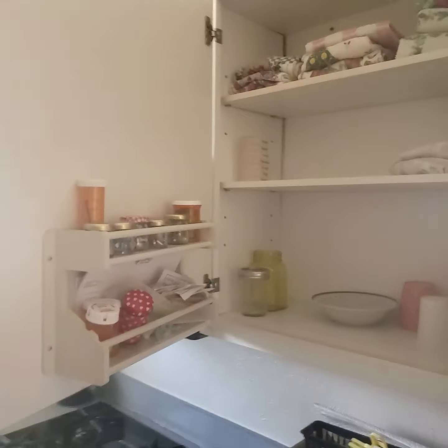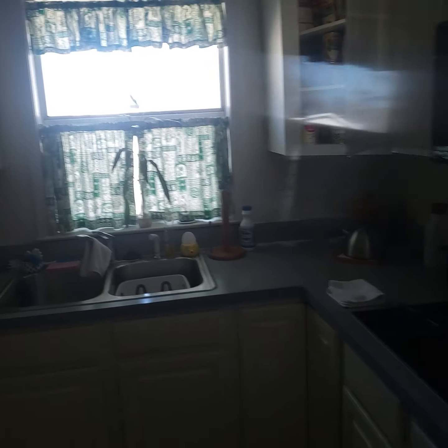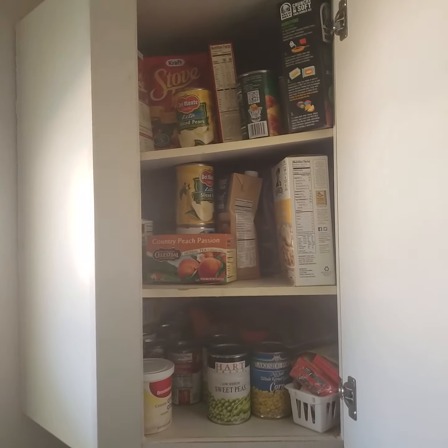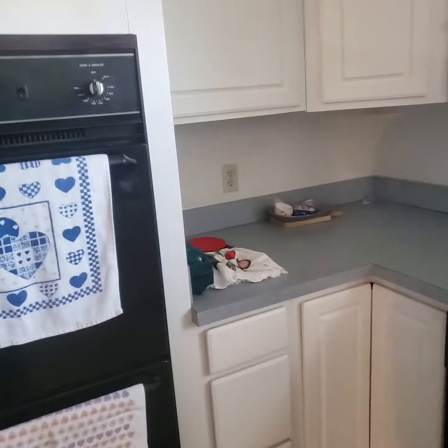You can literally see — I believe the people passed away, unfortunately. And we literally still got stuff in the cabinets. Cabinets are decent. So that just saved me literally two grand in cabinets.